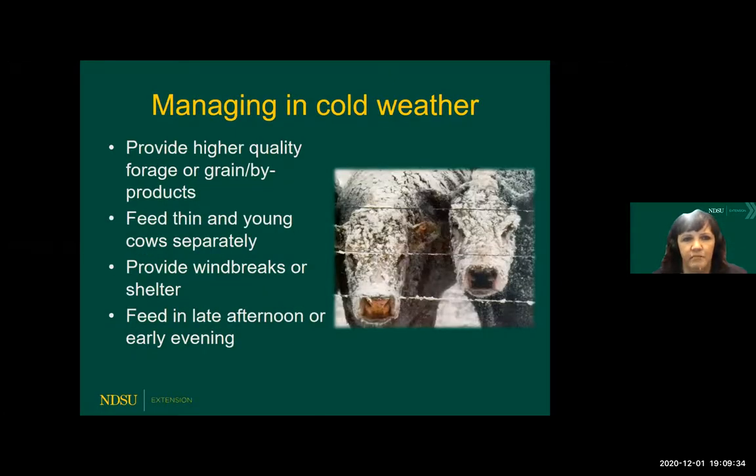A couple of ways to manage in cold weather: provide higher-quality forages during those times — that's the ideal, as forages have a better heat increment that helps keep cattle warmer. But we can get into situations where we just can't physically provide them with enough forage, so we might need to think about using more of an energy-dense feedstuff. Separating out thin and young cows that may be less able to withstand the effects of cold weather can be a good idea. Reducing maintenance requirements by providing windbreaks, shelter, or bedding will really help reduce the amount of additional feed inputs you have to put out. And feeding in late afternoon or evening is a strategy that helps generate more heat of fermentation in the coldest part of the evening when it's most valuable for them.